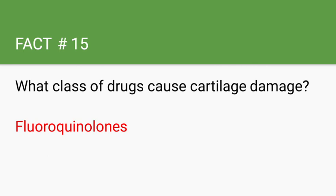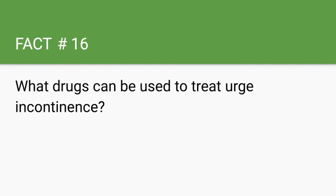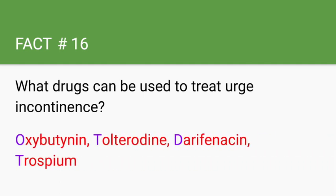What drugs can be used to treat urge incontinence? The most common drug is oxybutynin. However, other drugs can also be used, and these can be remembered with the mnemonic 'on the darn toilet.' The most common type of urinary incontinence in men is urge incontinence, typically caused by BPH.